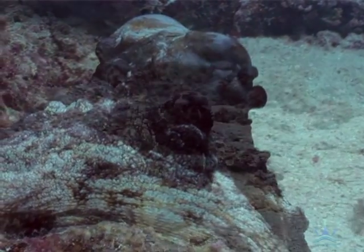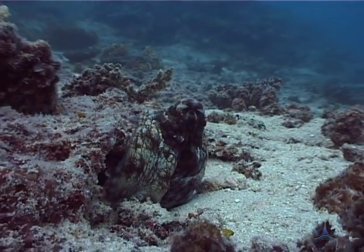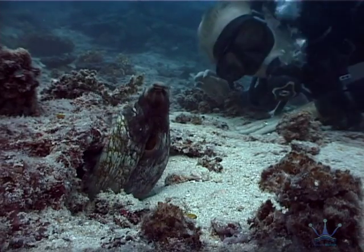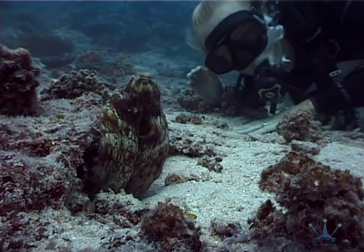His ability to match colours he can't see is still not truly understood, but the octopus's remarkable eyes are probably responsible for his inquisitiveness and his will to bond with us.